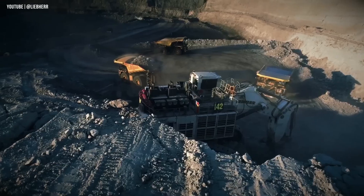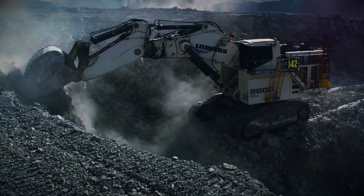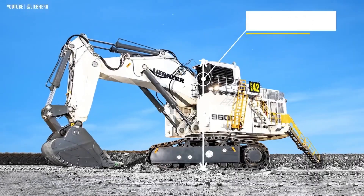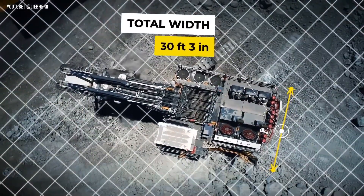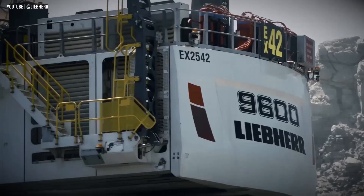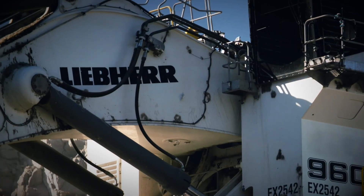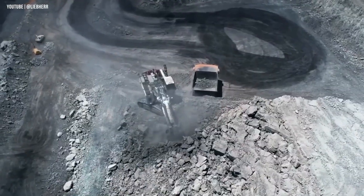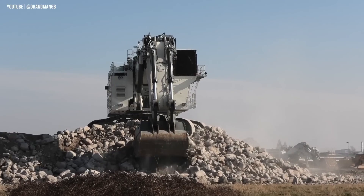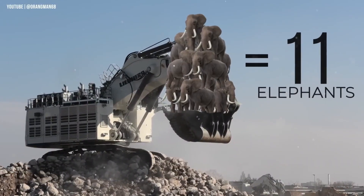Standing 31 feet 6 inches tall, it looms over two-story buildings, and its 33-foot width makes compact cars look like toys. The fuel tank holds 3,716 gallons — at today's prices, you'd spend nearly $177,000 just to fill it up. Its backhoe bucket can carry 40 cubic meters, or 66 tons, of material in one scoop — roughly the weight of 11 elephants. With unmatched size, power, and presence, the Liebherr R9600 doesn't just dig, it dominates.